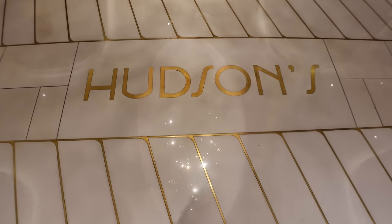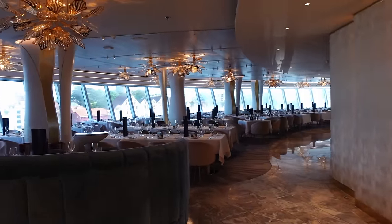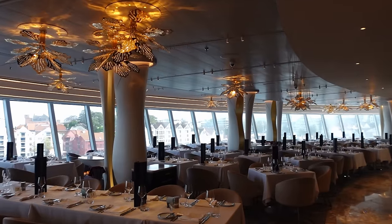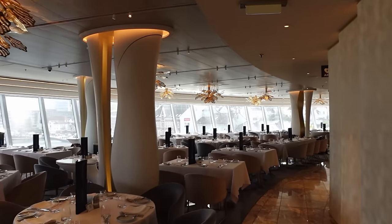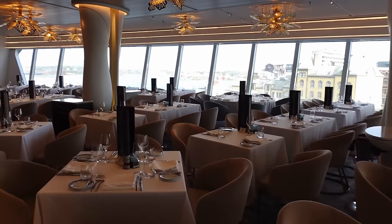The third restaurant in this area is one of the included main dining rooms — Hudson's. We've already shown you the Commodore, and out of the two, Hudson's is definitely the best one if you want those really nice ocean views. It's situated right at the back of the ship with floor-to-ceiling glass windows and just offers those incredible views.